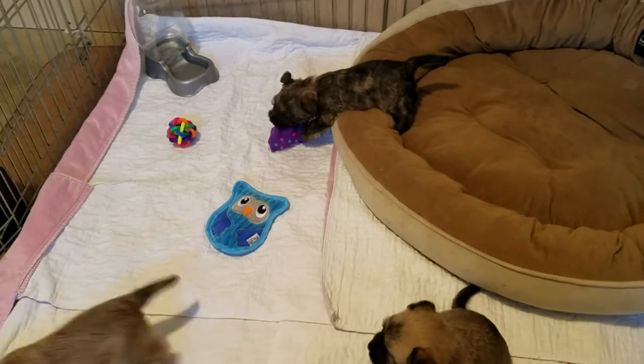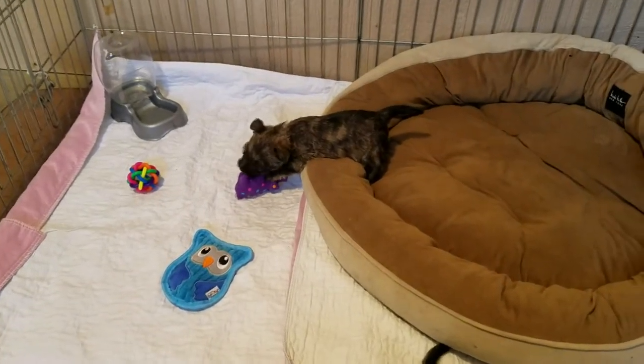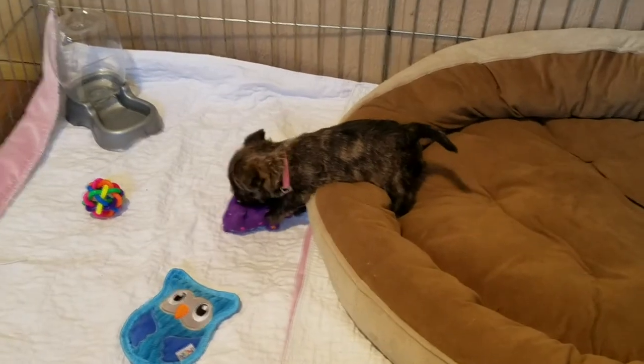There's one of the little girls at the top of the screen. She is the light pink collared puppy.